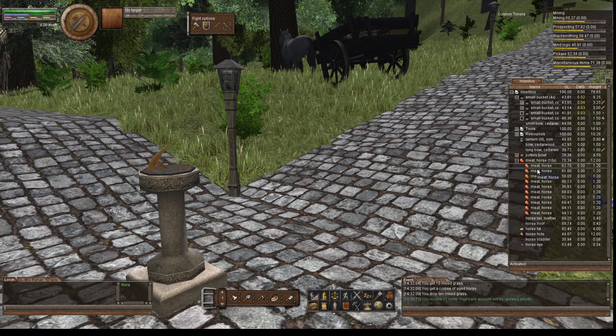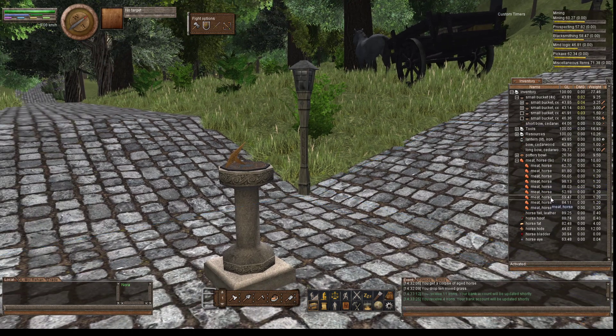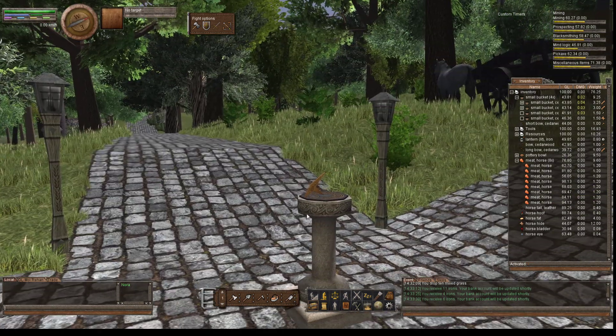I'm just going to filter out the really crappy ones and sell those. This is how I upgrade the items in my single food storage bin.